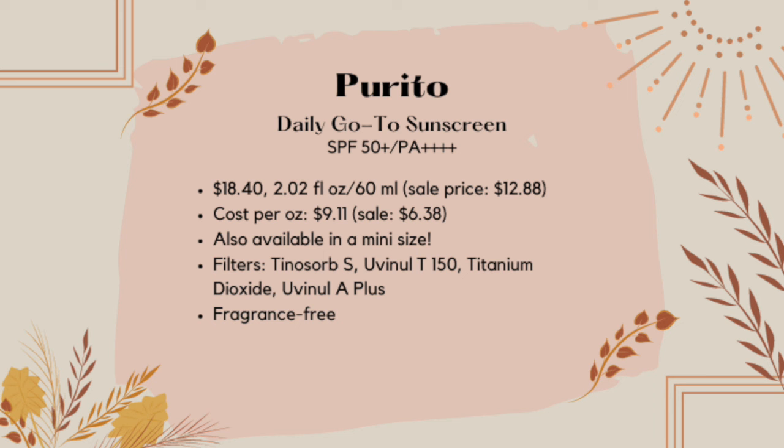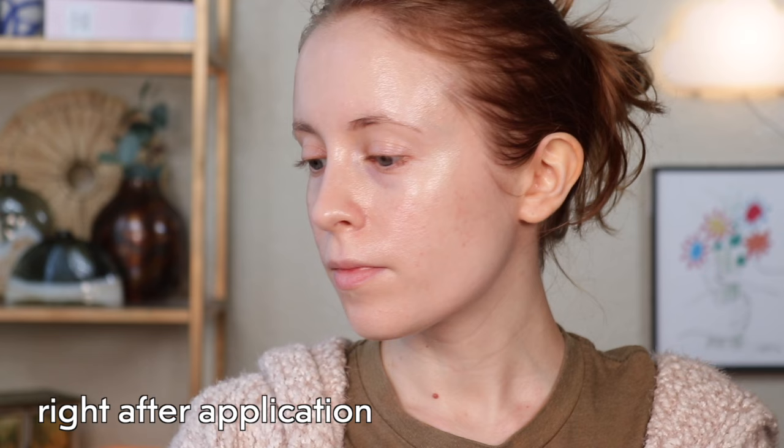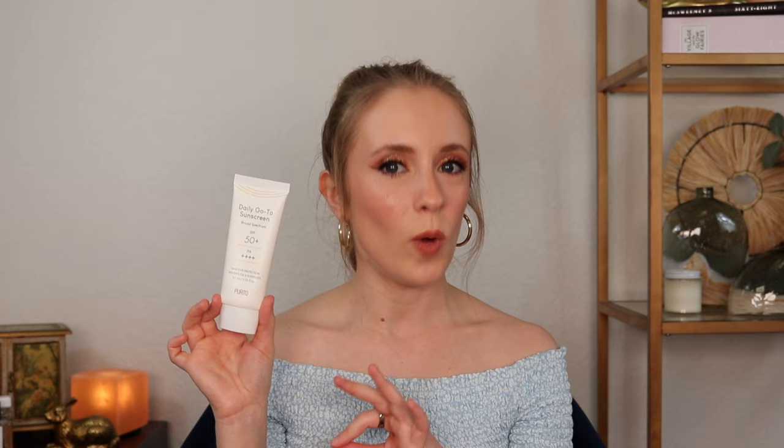At number six, we have another repeat from my previous roundup — another hybrid sunscreen. This is the Purito Daily Go To Sunscreen. I actually didn't realize in my first roundup that this was a hybrid sunscreen, because it really doesn't feel like a mineral sunscreen at all. The texture is a pretty thick cream — feels ultra moisturizing — and I think I'll really enjoy it especially in winter when my skin gets really dry. It's fragrance-free with no smell whatsoever, doesn't pill on me, and is very gentle. The price point is also one of the more affordable ones in the lineup. I would recommend this mainly to those with really dry skin — I don't think you'd like it if you have very oily skin or don't like heavier feeling sunscreens.